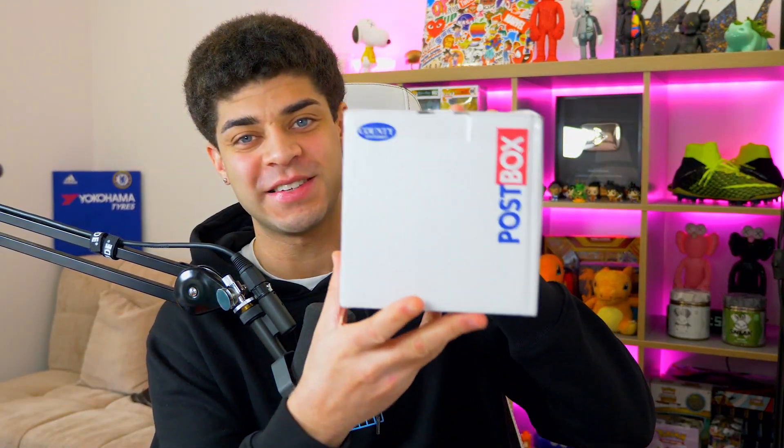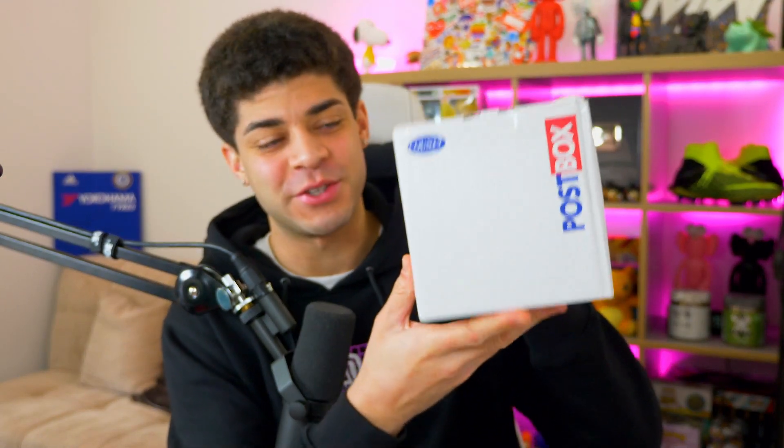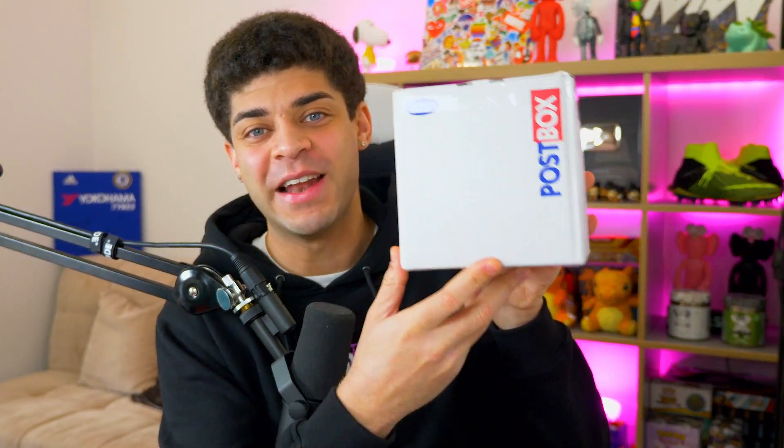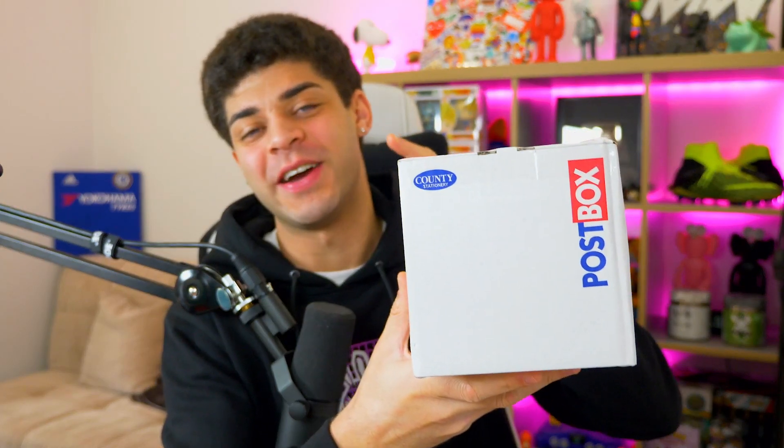Today I have just received this Pokemon mystery box, which I have no idea what is inside. Hopefully we got some vintage stuff, hopefully there's some cool stuff, but we're going to crack it open in today's video and have a look at exactly what is inside this box. I'm excited, you guys should be excited. Let's get into it.